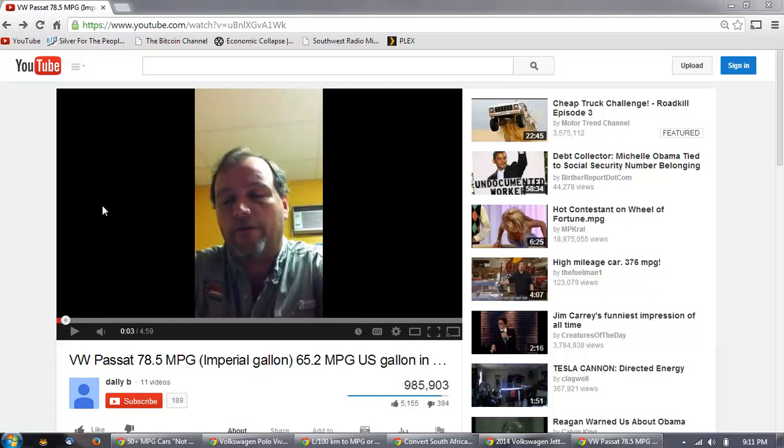Good evening everyone, time for another member update. I wanted to do a little different sort of video — another kind of down-the-rabbit-hole video about cars. I had been looking at new cars just to see what I could get. I'm always looking for the cheapest and best mileage car I can find, and right now the best I've been able to find is about $13,000–$14,000 with maybe 36 miles per gallon.